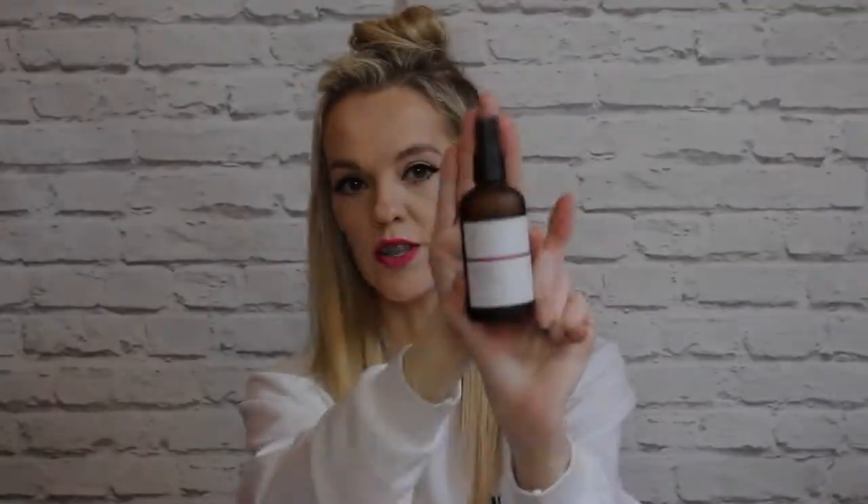So the first thing that I've been loving for the past month is by Trilogy and it's just their Hydrating Mist Toner. The Hydrating Mist Toner by Trilogy is a really gentle, aromatic, revitalizing toner and it just really helps to hydrate the skin as well.